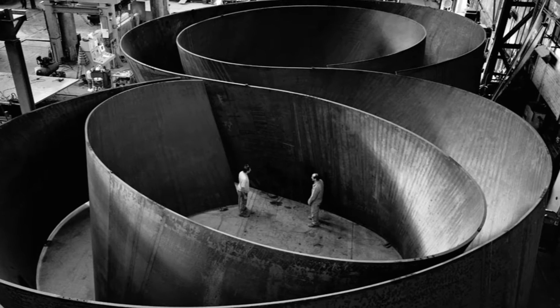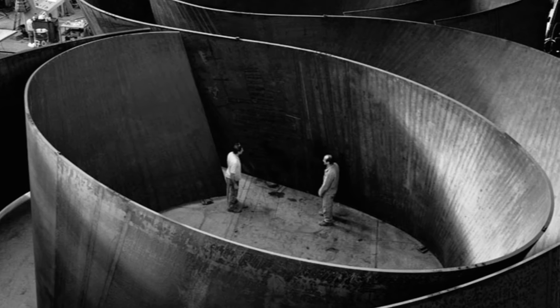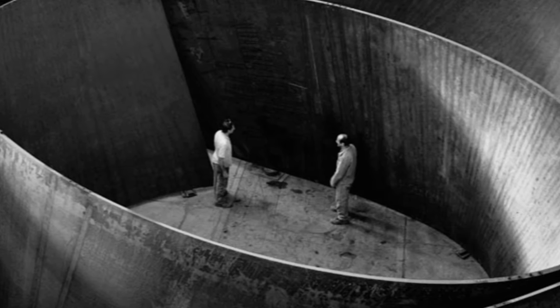Richard Serra is one of the most important American modern artists. He's known mainly as a sculptor, and in his sculptural works he creates large metal structures, often rounded. They are very engaging.